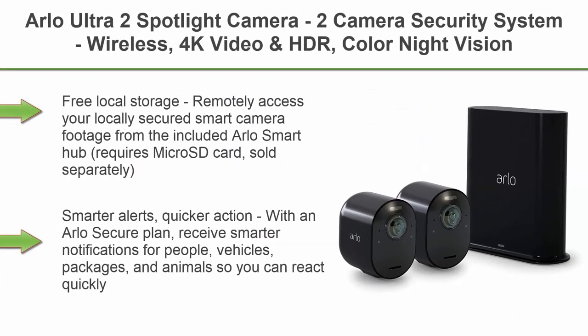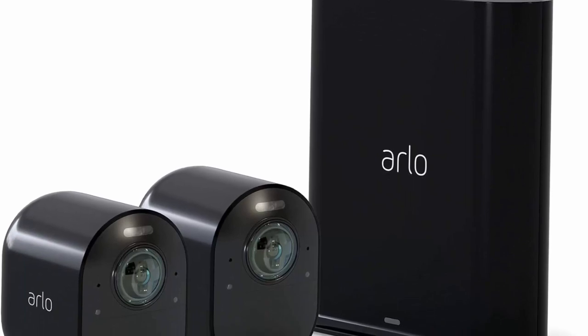Top 3: Arlo Ultra 2 Spotlight Camera, 2-Camera Security System, Wireless, 4K Video and HDR, Color Night Vision, 2-Way Audio, Wire-Free, 180-degree view, Black, model VMS5240B200NAS.